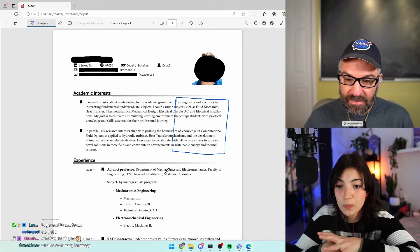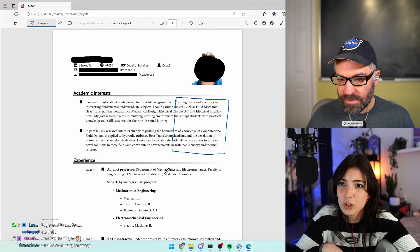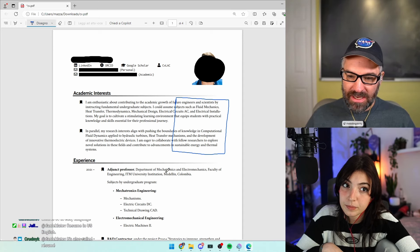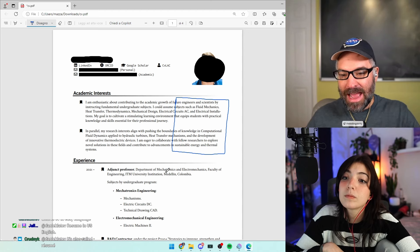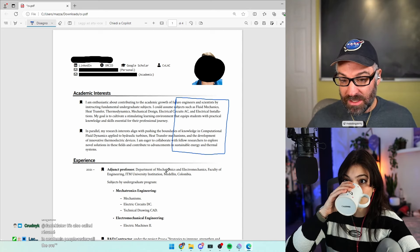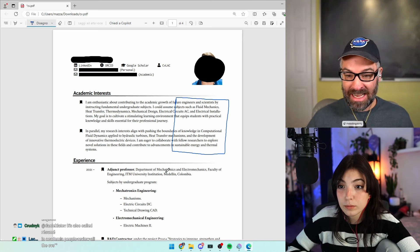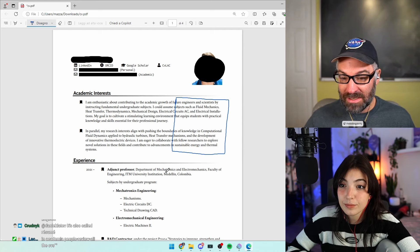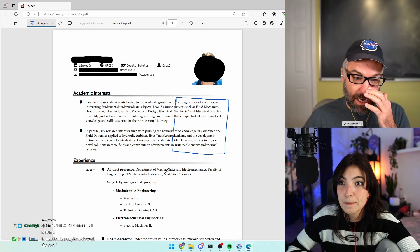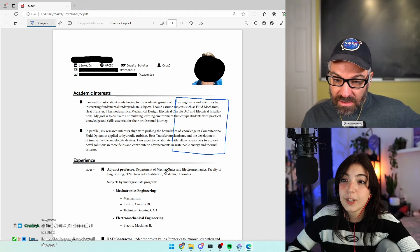For other jobs — marketing, business — companies use ATS, which is software that grabs information and puts it into their system. Is ATS used in academia? Not that I know of. I think it's because you don't get the onslaught of applications. Coming from the perspective of an academic research group or professorship position, a lot of times schools are reaching out to the people they want. You're not going to get 2,000 people applying for an assistant professor position in civil engineering. So in academia you have a unique opportunity to visually make your CV stand out.